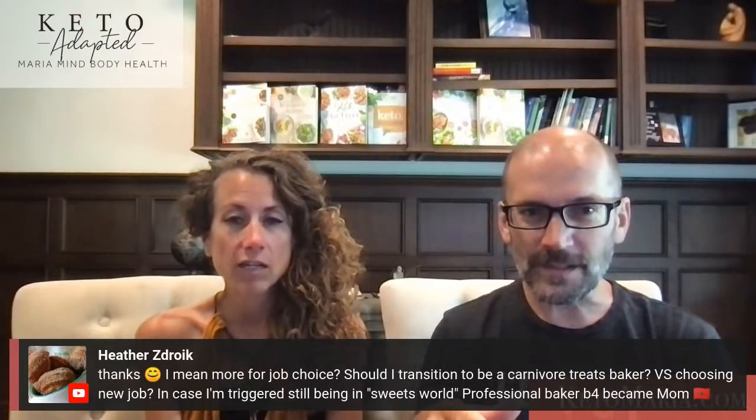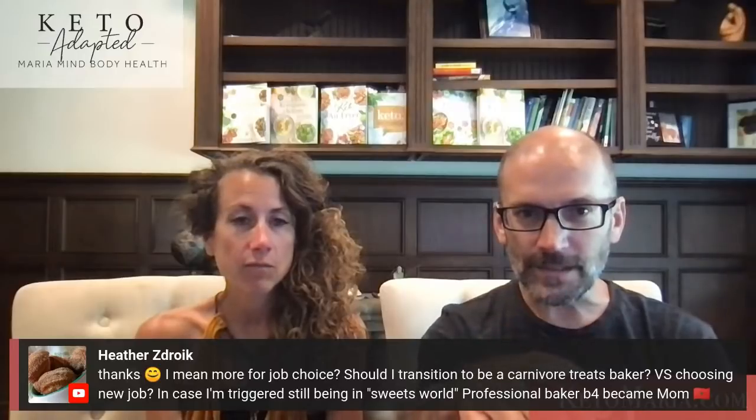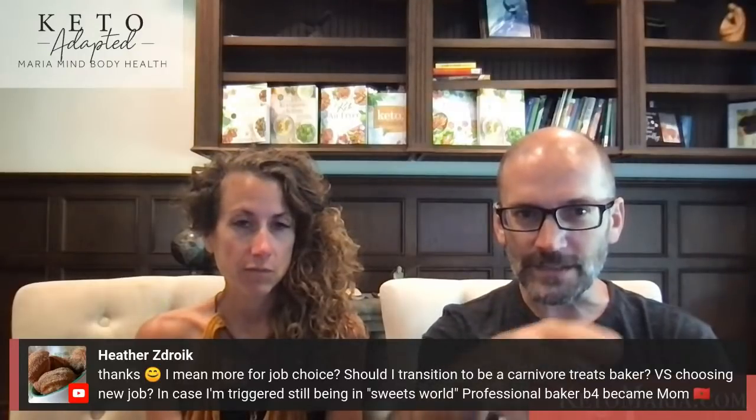What is the correct spelling for the coconut antibiotic? The earlier question was more about transitioning to carnivore baking as a job.